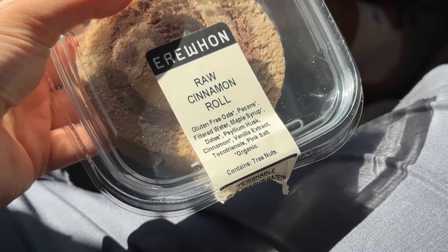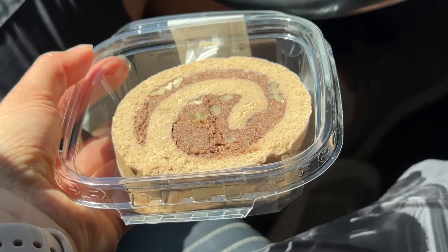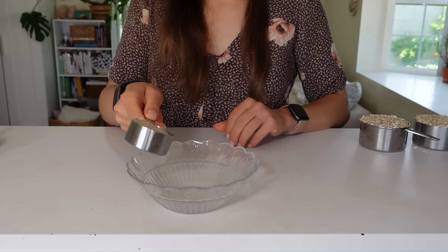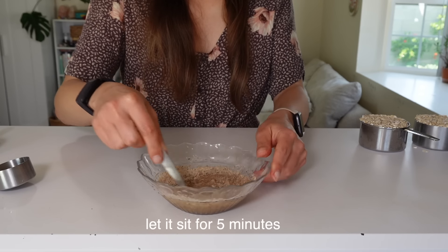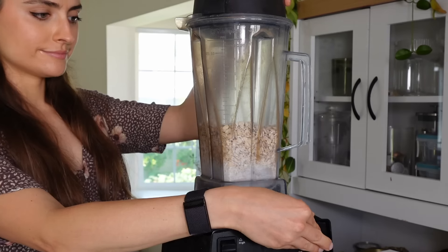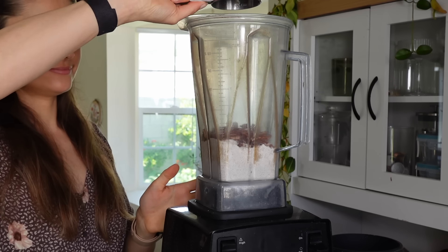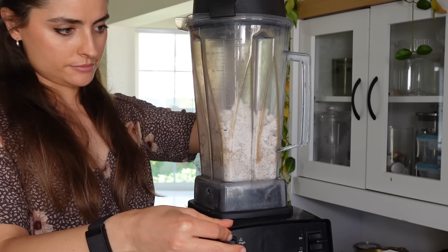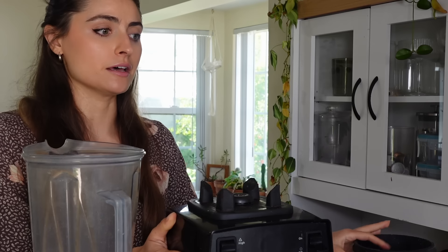Next we're recreating Erewhon's raw cinnamon roll — a pre-baked cinnamon roll that's doughy on the outside. It doesn't look like anything special but it's so delicious. After testing about eight batches I think I really nailed it. First, mix together psyllium husk and water — a quarter cup of psyllium and two-thirds cup of water — mix until a gel forms. This is what binds the dough together.